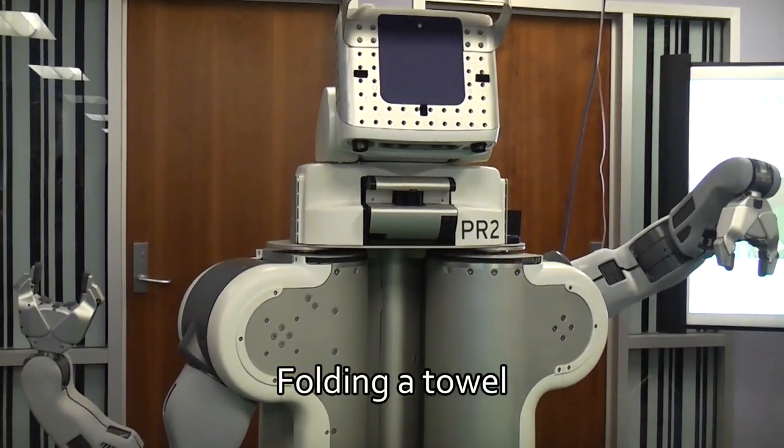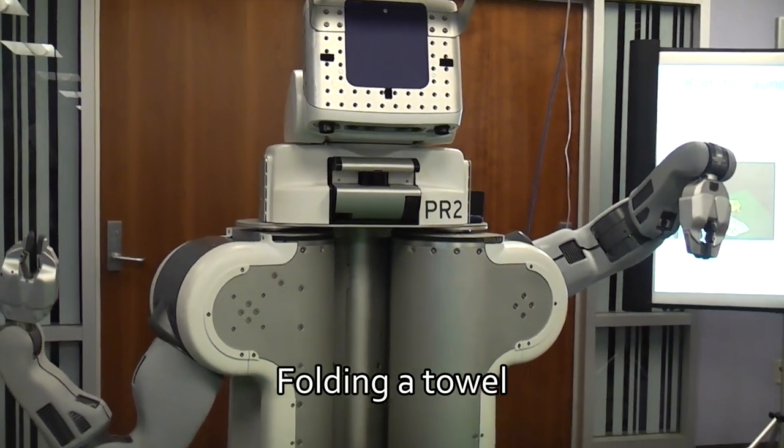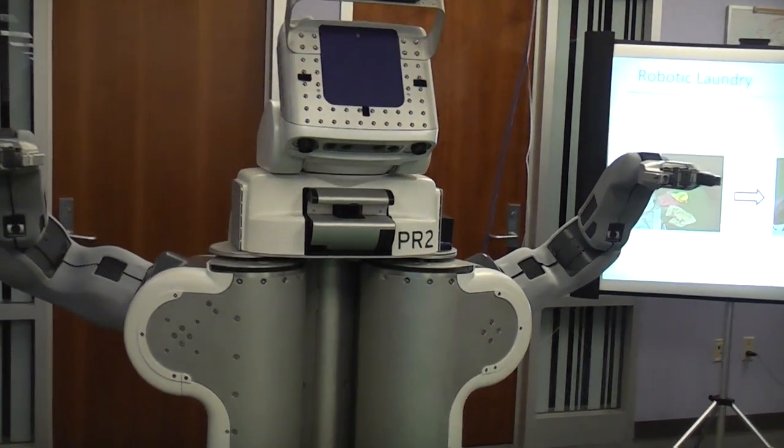Let's look at laundry folding. The idea is there's a crumpled article of clothing in front of the robot, and the robot completely by itself has to figure out how to fold it and put it away.